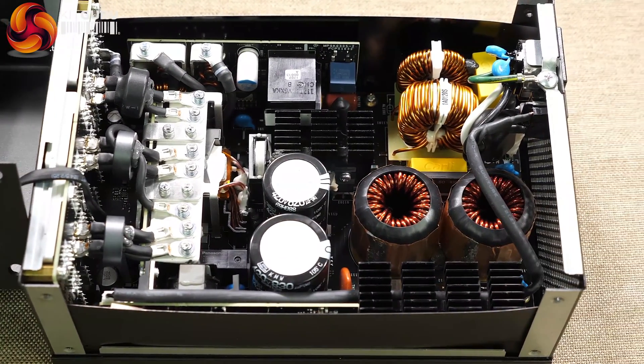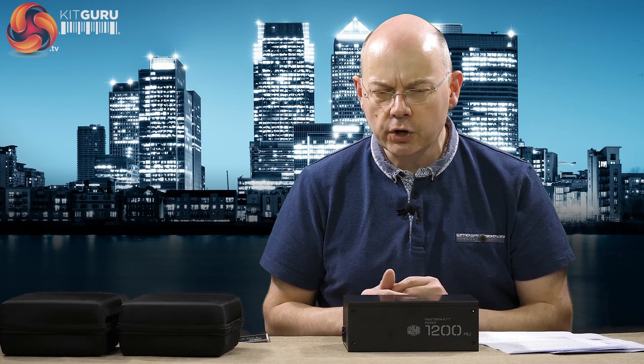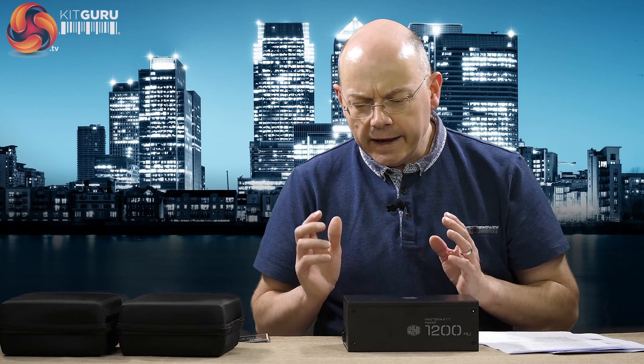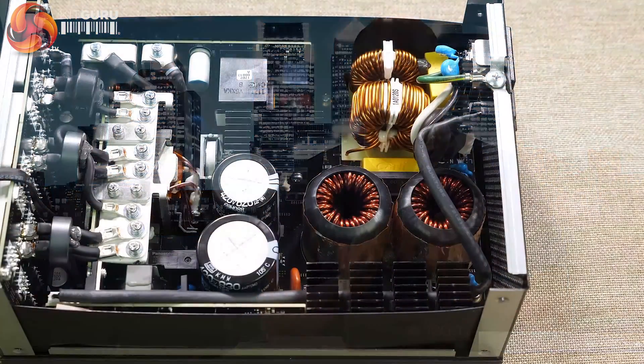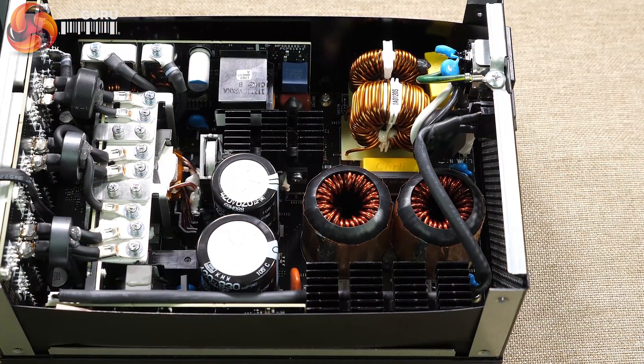This is a completely different power supply made by a company called Murata in Japan. They make really high-end server power supplies around the €500 mark, so this is double the price of those. The components throughout — some of them are actually brand new designs made by Murata for this power supply alone. It's not that they've taken something off the shelf. They are new components just for this power supply. Build quality is as near perfect as you get.